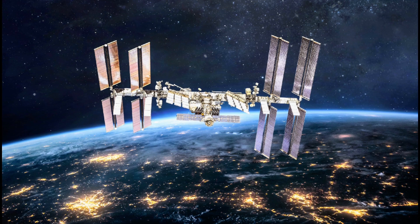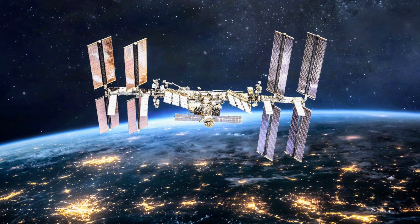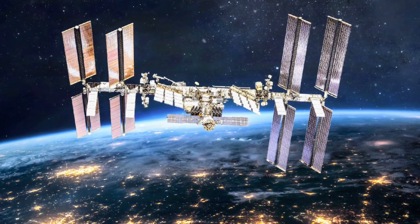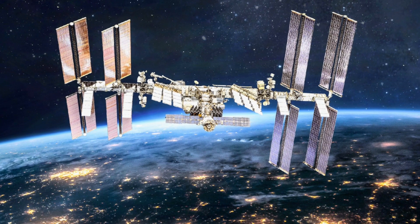The International Space Station is equipped with three exercise machines: a stationary bike, treadmill, and weight machine, all built to be used in microgravity, helping astronauts stay in shape.